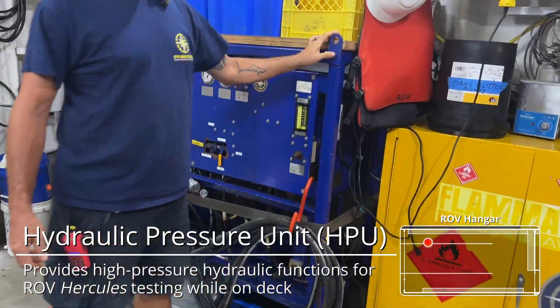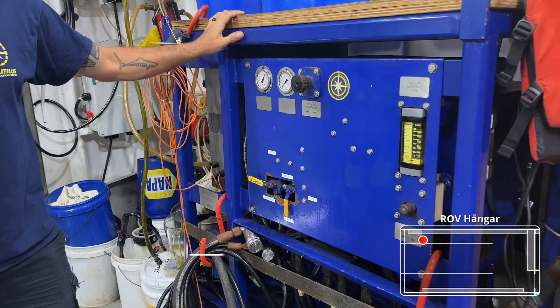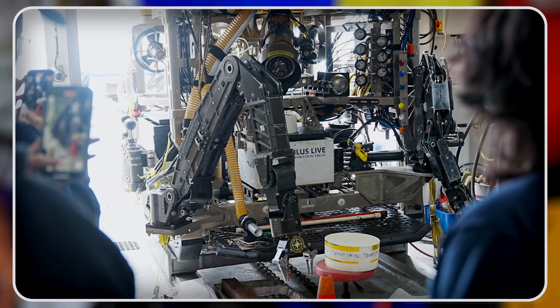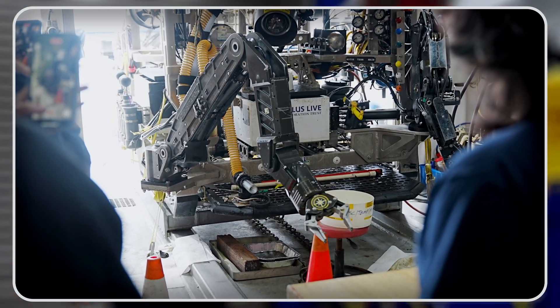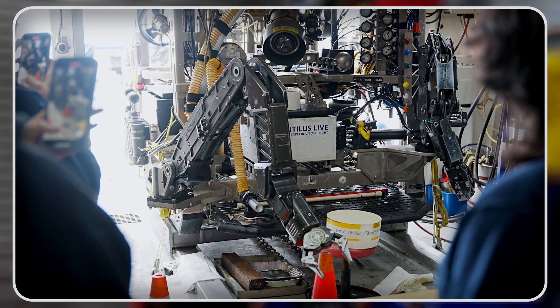We have our HPU system right over here. This portion actually powers Hercules when we're not on high voltage. So we turn on our high pressure unit and then we can utilize the manipulators, push the drawers in and out, push the cameras in and out — all the hydraulic functions that we need in order to have the vehicles function properly.